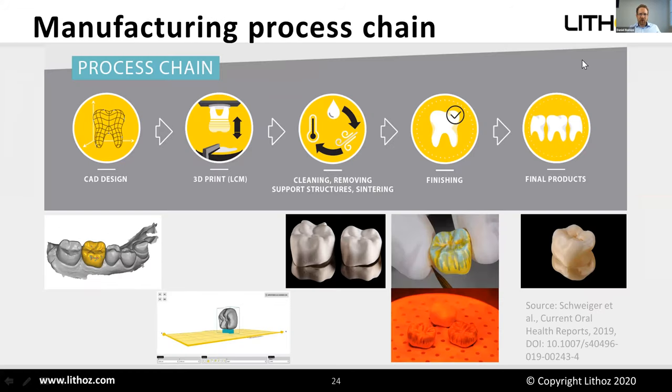Looking at the complete process chain: you design by scanning and using software, then do the actual 3D printing. You see here a single crown on the virtual building platform — you end up with a green part with support structures, remove the supports, clean it, debind it, then do finishing steps like colorization, glazing, and polishing, ending up with the final crown.